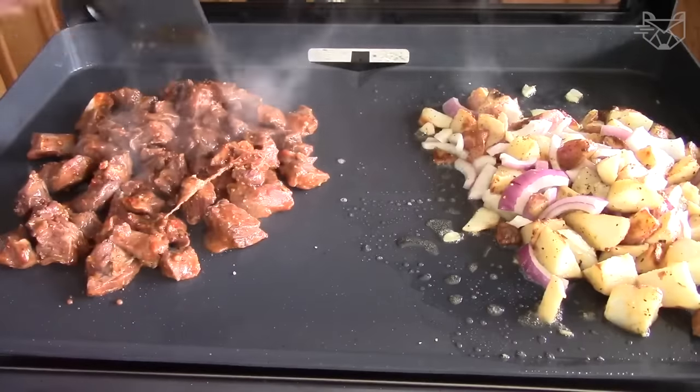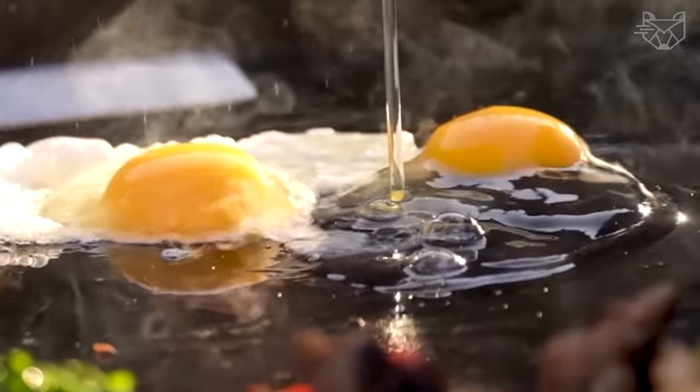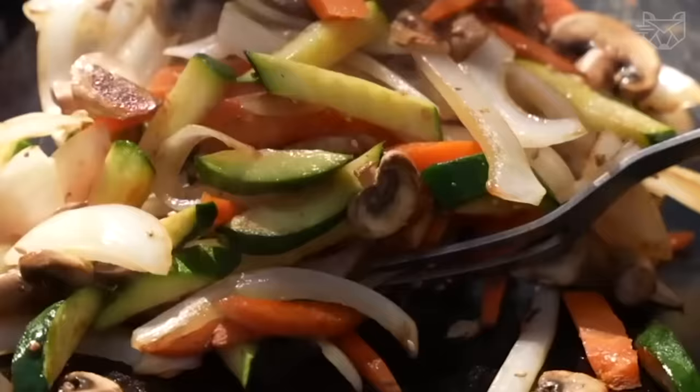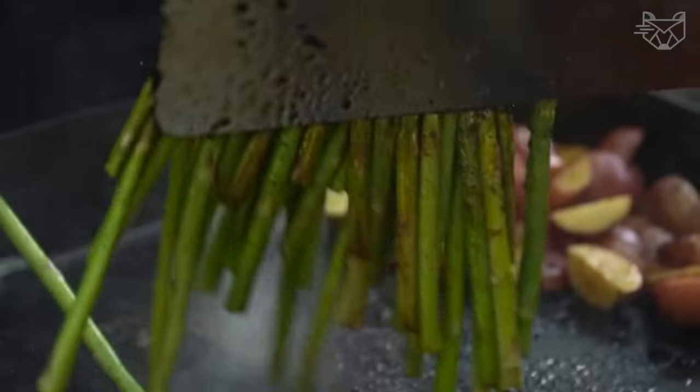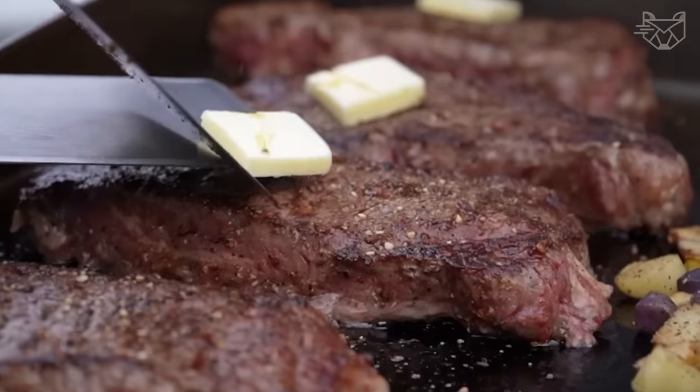Cook any food at any time with the Blackstone Electric Flat Top Skillet. Cook eggs, bacon, toast, pancakes, grilled cheese and vegetables, quesadillas, kebabs, sausages, and more. Create your own culinary masterpiece with this new durable skillet.